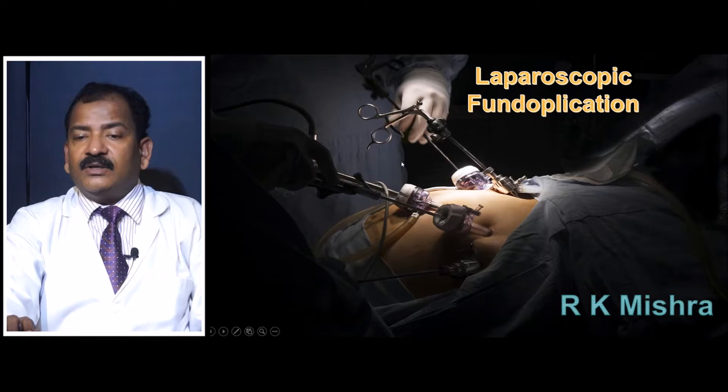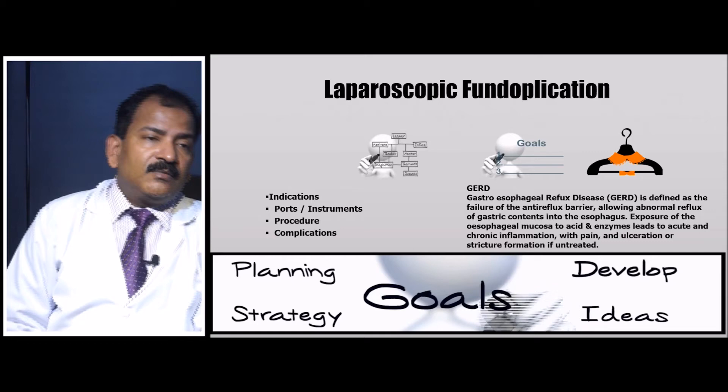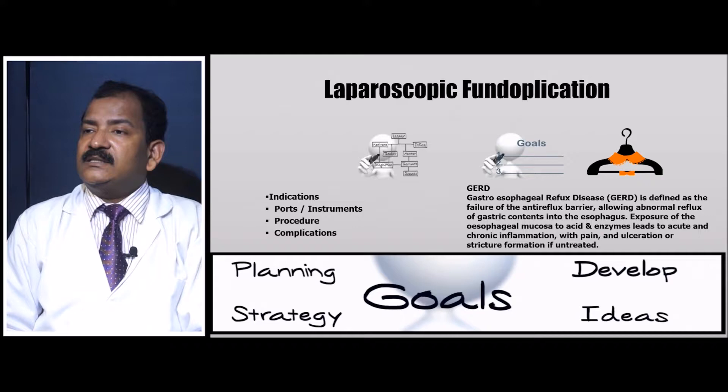Laparoscopic fundoplication — today we are going to discuss the indication, port placement, operative procedure, and complications.